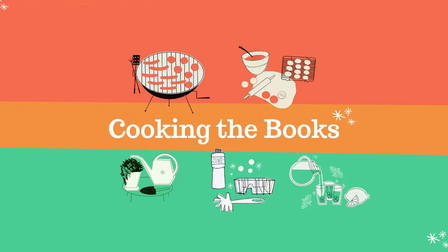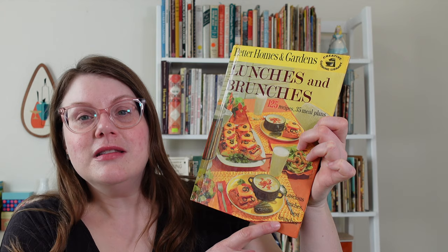Hey everyone, it's Anna and I'm back with another vintage cookbook. This time I'm reviewing Better Homes and Gardens Lunches and Brunches, with the subtitle Luscious Lunches, Best Brunches.